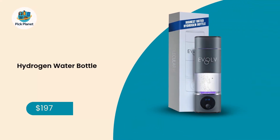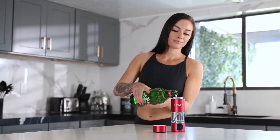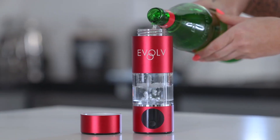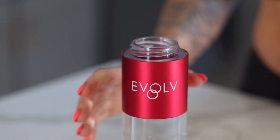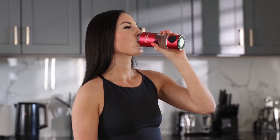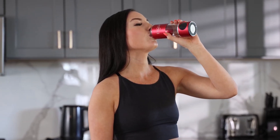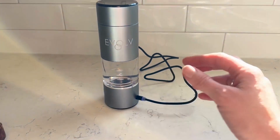Number 4: Evolve Hydrogen Water Bottle, 5.42 ppm, aircraft-grade aluminum. If you're looking for the highest hydrogen concentration per sip, meet the Evolve Hydrogen Water Bottle, our number 4 pick. While most bottles measure hydrogen in parts per billion, Evolve boasts an industry-leading 5.42 parts per million, which translates to over 5,000 parts per billion in every batch.